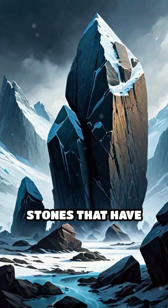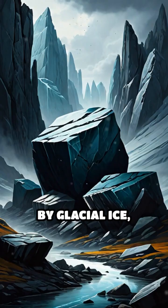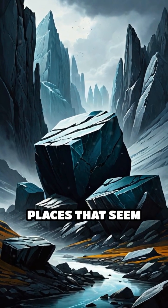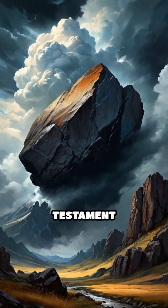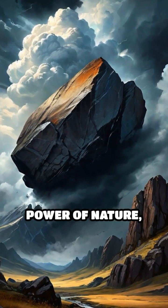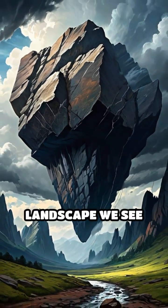These erratics are stones that have been carried far from their original location by glacial ice, often ending up in places that seem completely foreign to them. The boulder of Point Pleasant stands as a testament to the immense power of nature, showcasing how glaciers shape the landscape we see today.